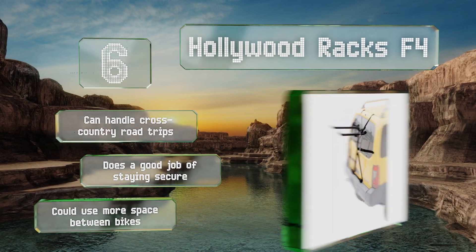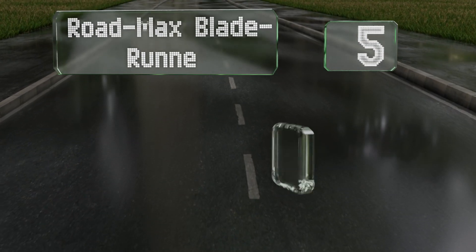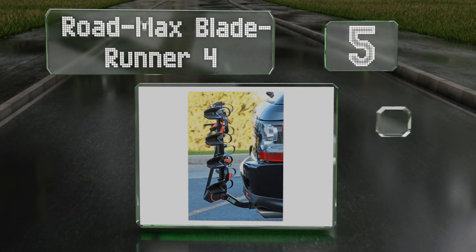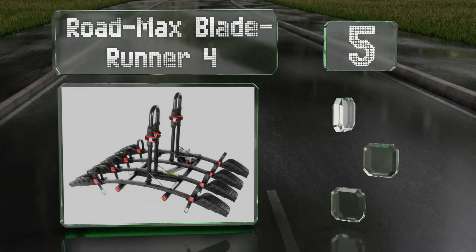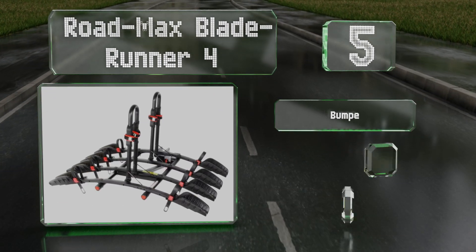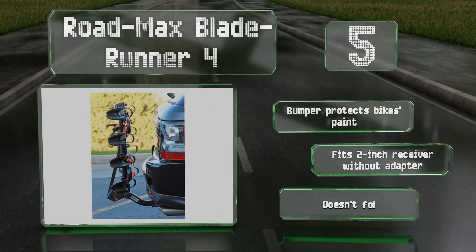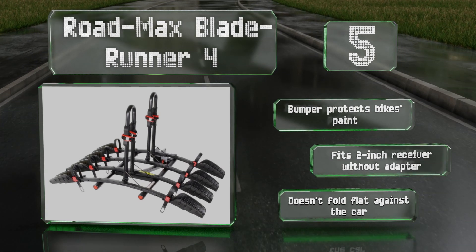Halfway up our list at number five, the Roadmax Blade Runner 4's adjustable padded arm will support your bicycles vertically, and the zinc alloy buckles on its thick wheel straps fit rims of any size. The tire trays can be moved closer or farther from the rack to accommodate different frame lengths. A bumper protects your bike's paint and this one will fit on a two-inch receiver without an adapter, but it doesn't fold flat against the car.